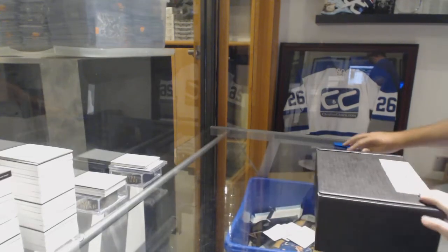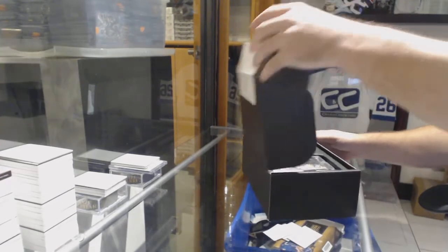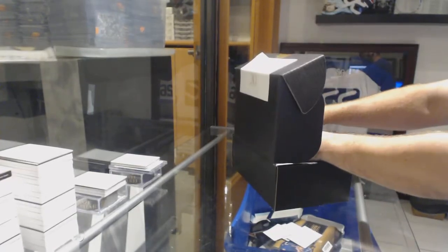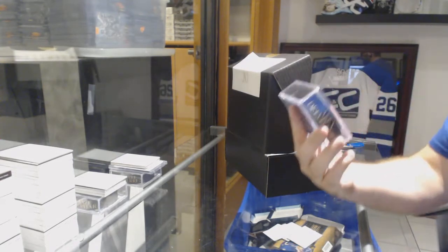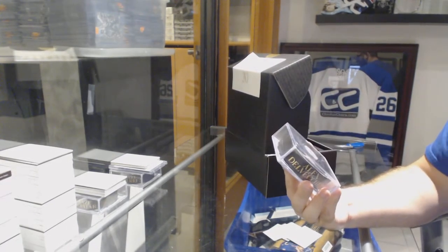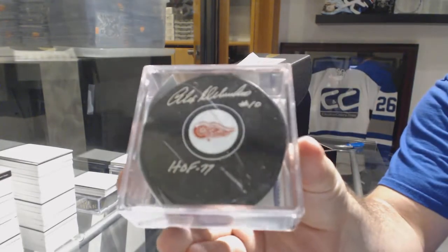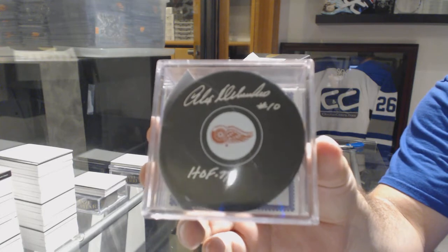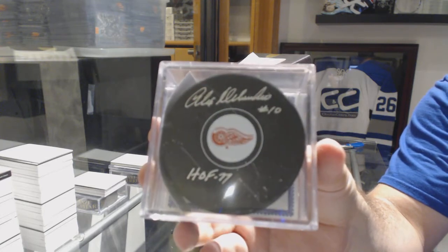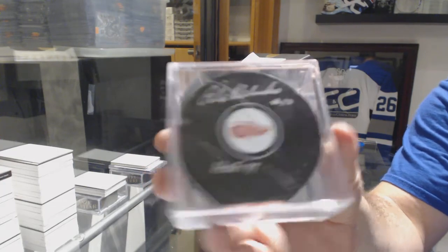Here we go, $86.25, another infinity box. We start off for the Red Wings — an inscribed Hall of Fame puck, Alex Delvecchio. Inscribed autograph puck.